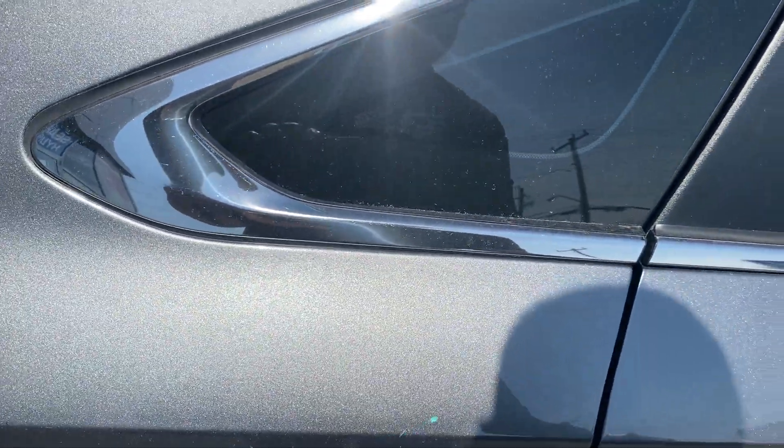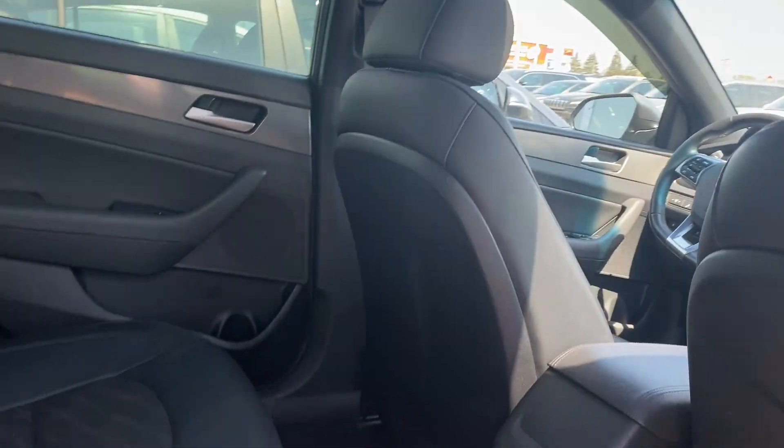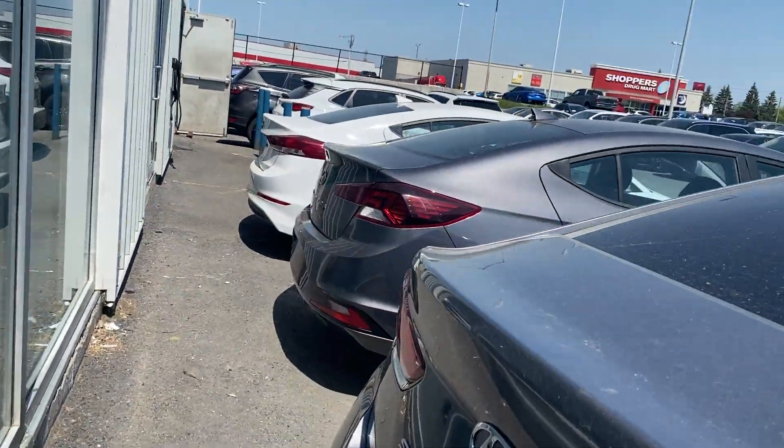Stepping into the back seat here. Black, cotton, and leather interior all the way around. The vehicle just came out of the detail department. We'll head over to the driver's side and show you some of the features.